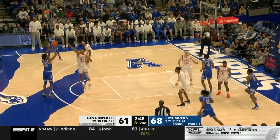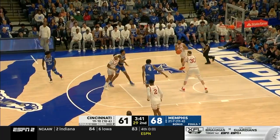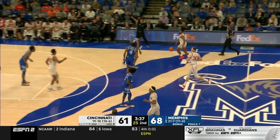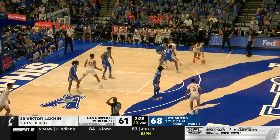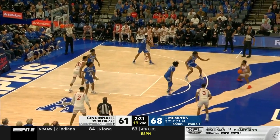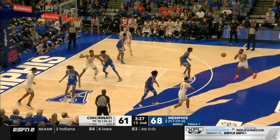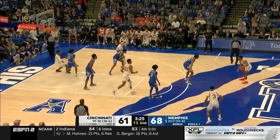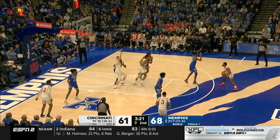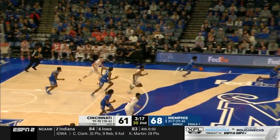Lomax matched up with DeJulius — full-face guarding, not wanting him to get a touch. Now he does — now he hits a three, a six-point game. He was wide open — complete defensive breakdown by Memphis. From my Iowa City experience yesterday, this game is a long way from over. Davis deep in the shot clock, driving — Oguama cleans it up. A three-pointer makes this a one-possession game, but Nolley cannot do it.